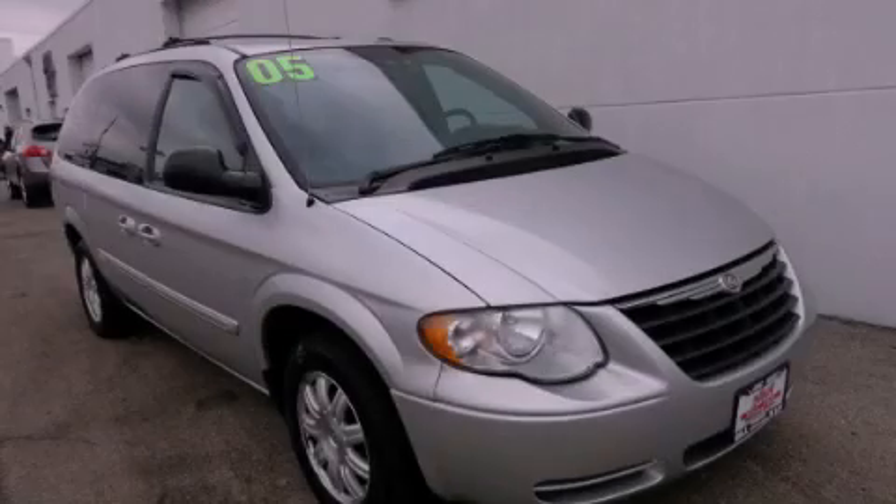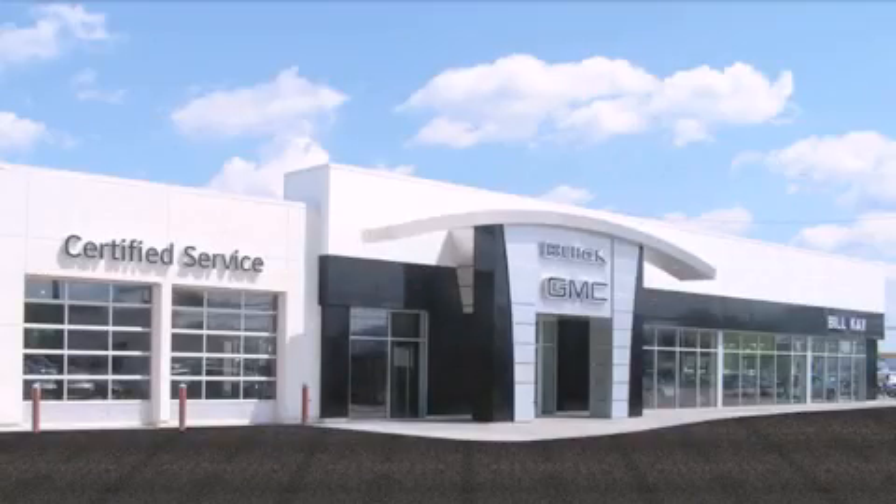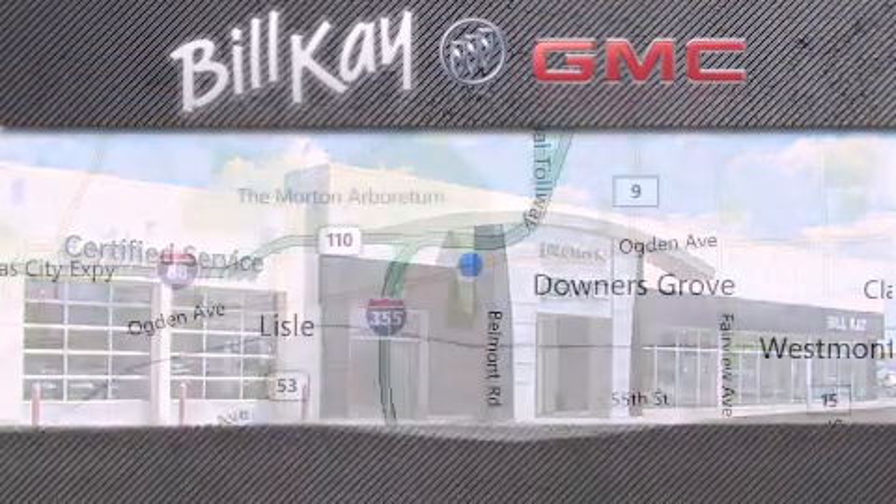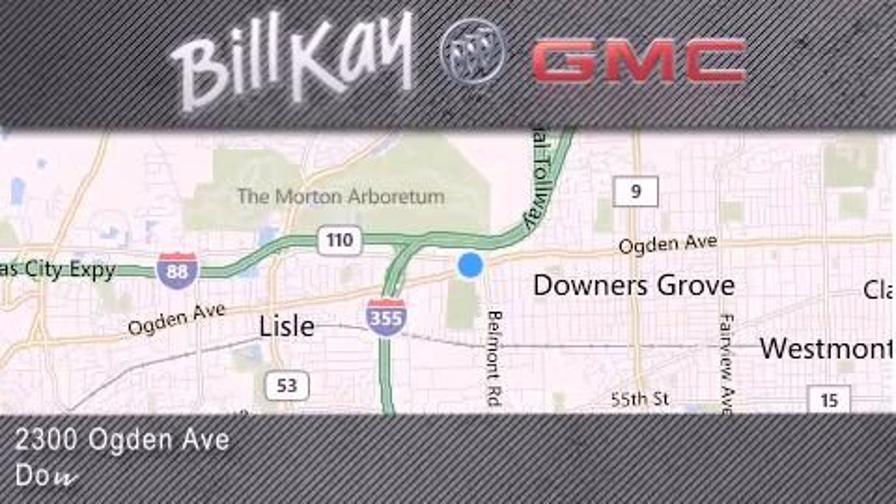Contact us today to arrange your test drive. Come see how little you pay when you buy from Bill K. For additional information, please visit our website, give us a call or stop by our dealership. We look forward to serving you.